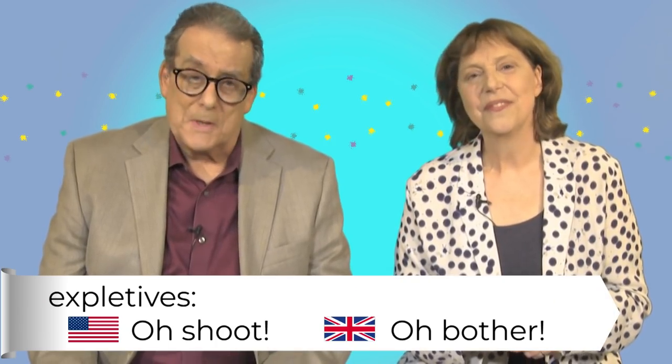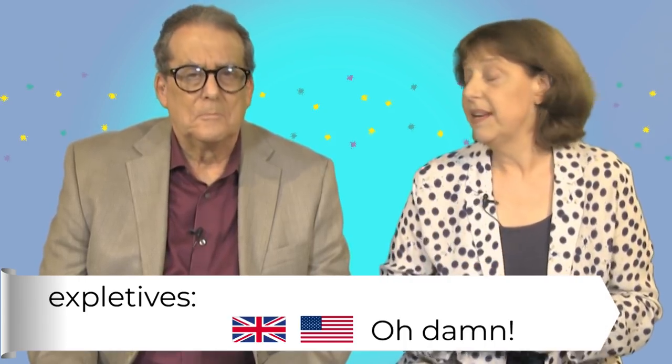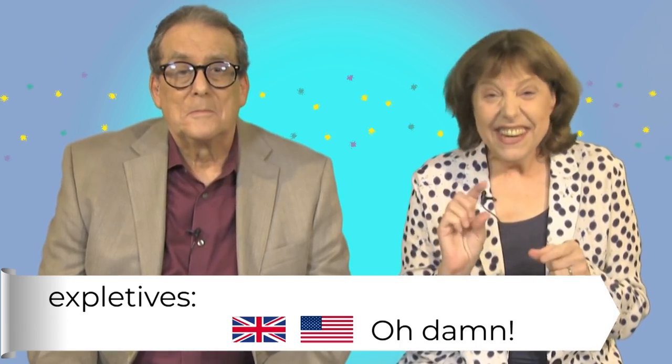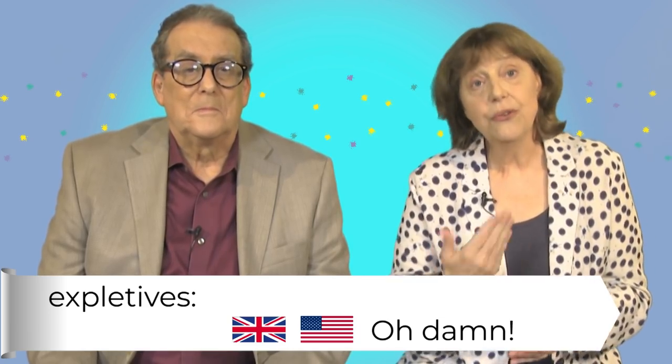We say this for small mistakes. If you want to add some emotion, I think damn is a useful word. Is it rude? It's a little rude, but it's better than the curse words if you're at work or something, and it shows you're upset. Oh damn, I forgot to put petrol in the car. Damn, I just made a mistake. I just sent everyone the wrong dates for the meeting.